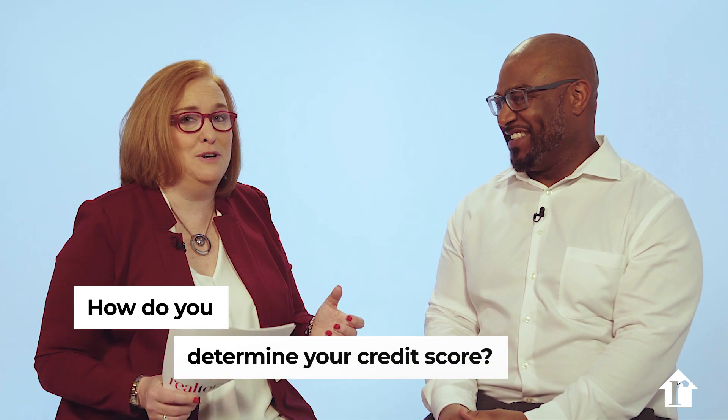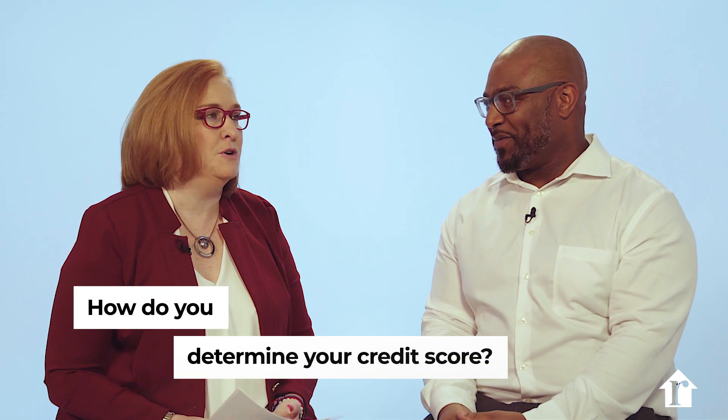Hello everyone, and welcome to the lowdown on VA loans. This is Audrey Whittington with Realtor.com, and today we're going to be talking with Tim Albus, a consultant manager at Veterans United. Thanks for having me today, Audrey. I think this is a really super important topic — it's about credit score and the importance of it in a mortgage background. So you're the expert. How do you determine your credit score?